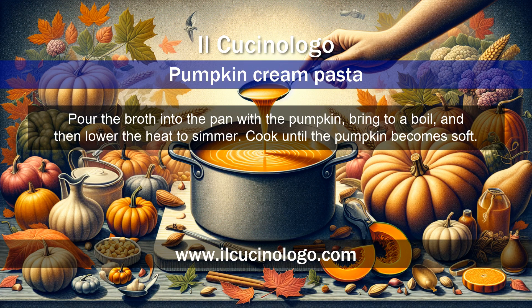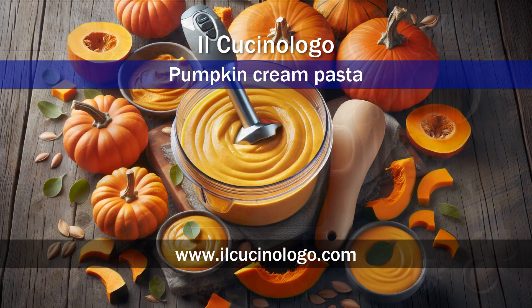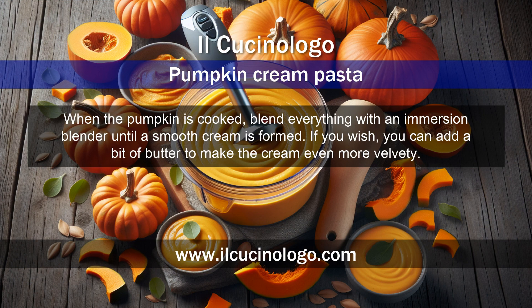Cook until the pumpkin becomes soft. In the meantime, bring a pot of salted water to a boil and cook the pasta according to package instructions, being careful to keep it al dente.